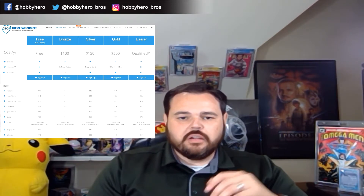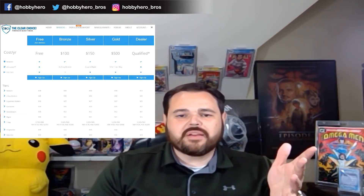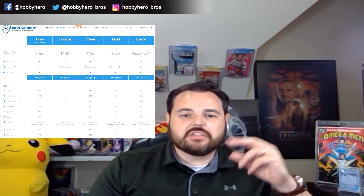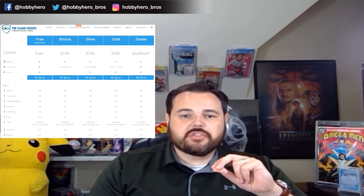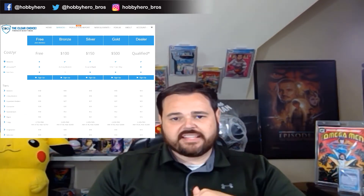Their bronze level at $100 is going to get you a discount on all your grading — right around 10% for those tiers. It also comes with two 2-Day Modern submissions at a discounted price of $36, so that's about a $72 value. And you get three fast passes, which will halve your turnaround time — about a $27 value. So for $100, you get about $99 in value plus a discount on all your submissions. A very good tier.